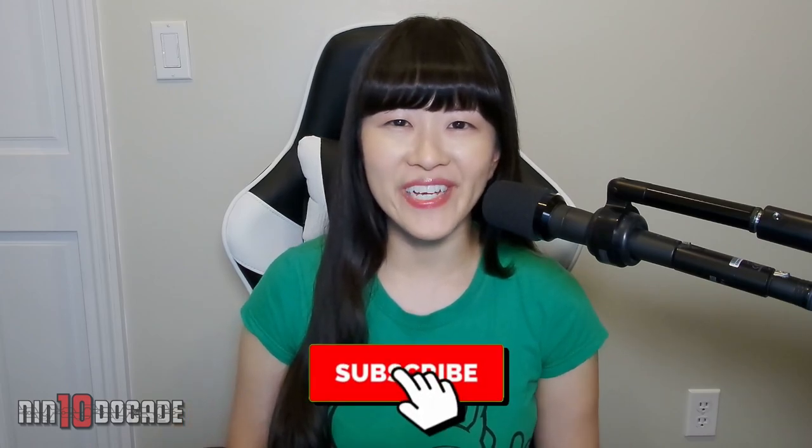There you have it. That's all there is to how to get the storage shed in Animal Crossing New Horizons. If you find this video helpful, I'd appreciate a thumbs up. Subscribe for more episodes like this coming your way. I am Evelyn, thank you for watching, and I'll catch you on the next episode.